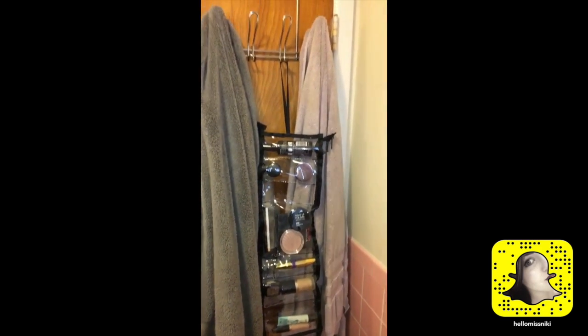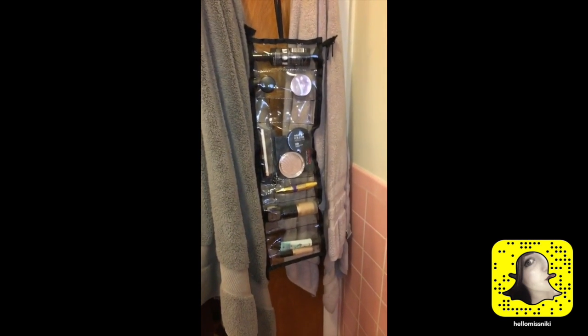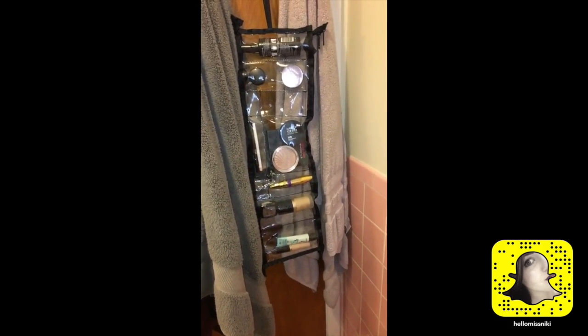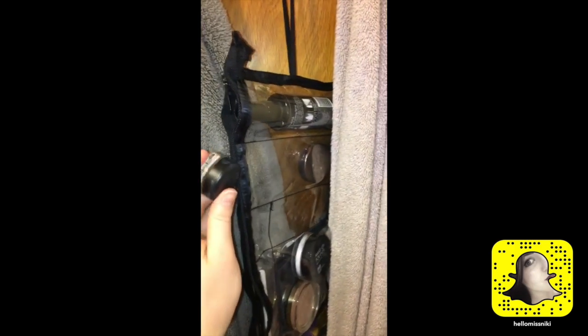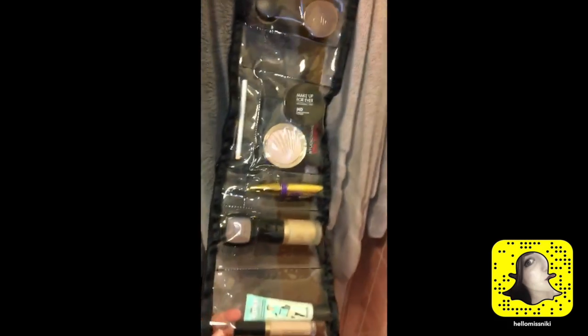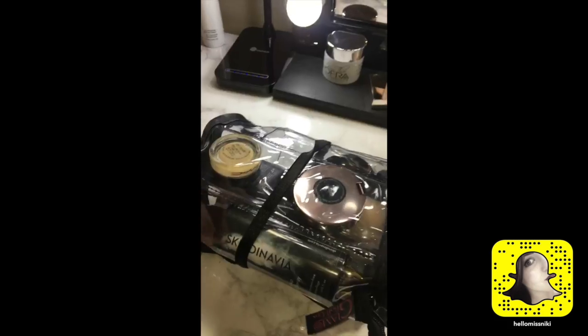One quick thing I want to show you — you can hang this from a hook, so when you're getting ready you don't have to have it lying on your counter. You can unzip it and just take your product out and put it back again. It's a lot easier with two hands, but there you go — nice and convenient. I really like that little feature.